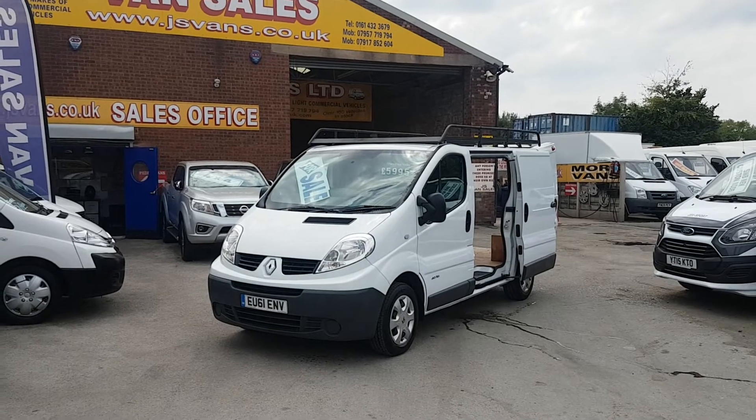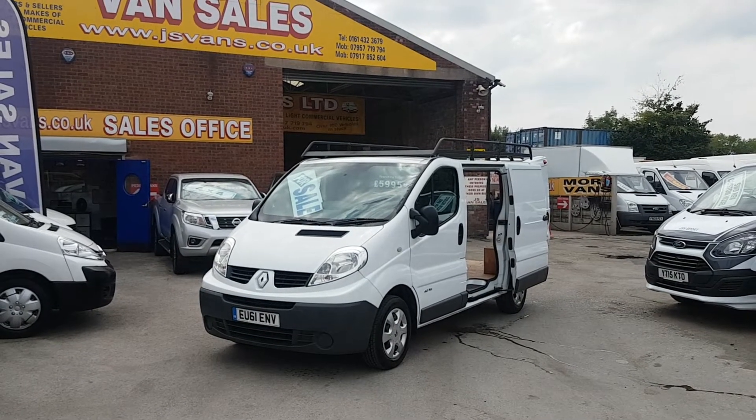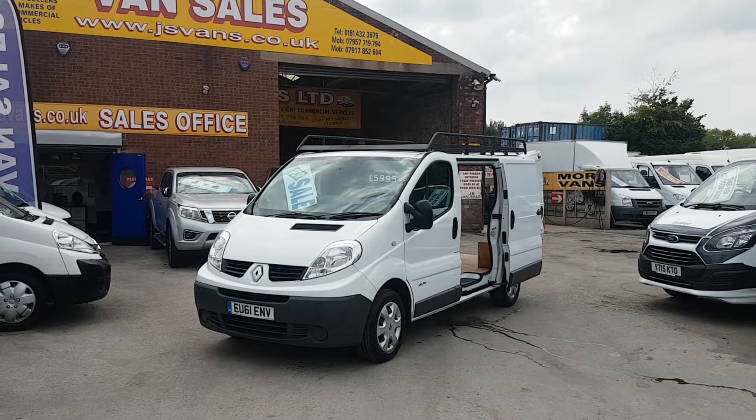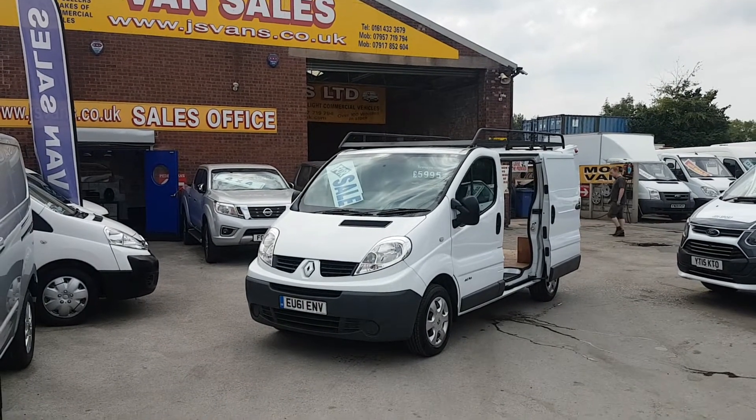Very low mileage on this vehicle, a few extras on the vehicle also. It's just done 66,000 miles, genuine mileage. It's a one-lease owner. The van's in super condition all round — it's been well looked after.